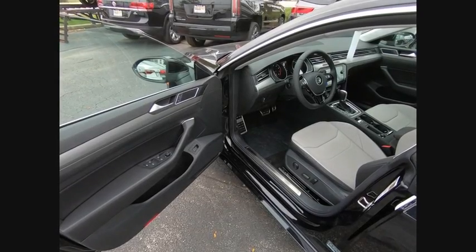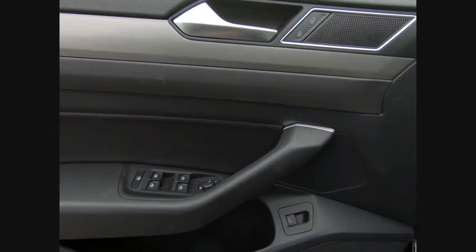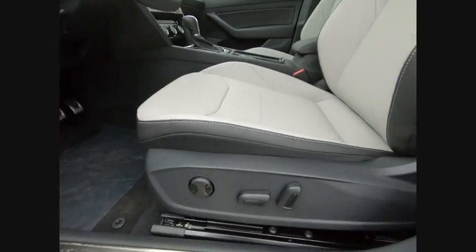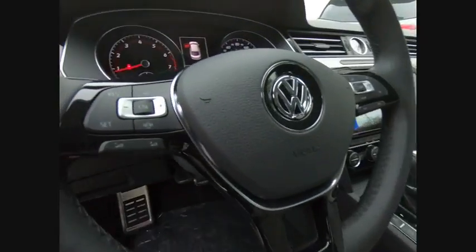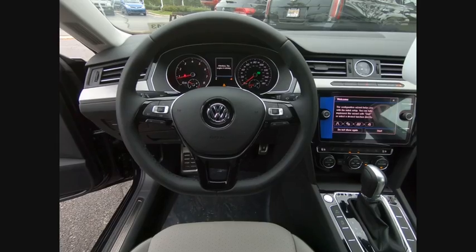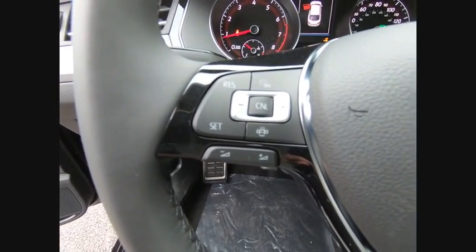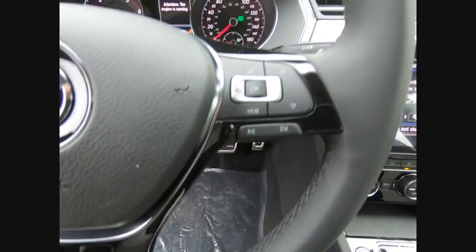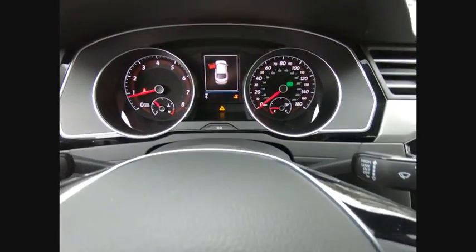If you like it online, you'll love it in your driveway. Take it for a spin today. This vehicle is $7,500.